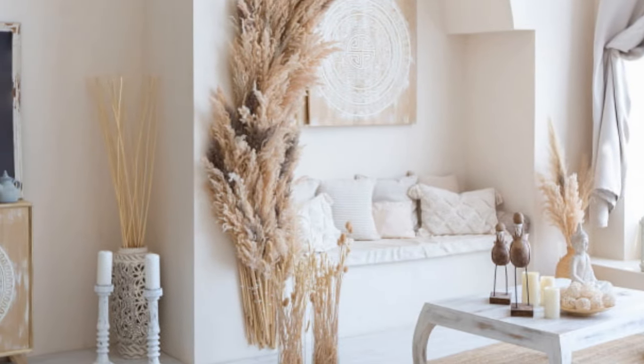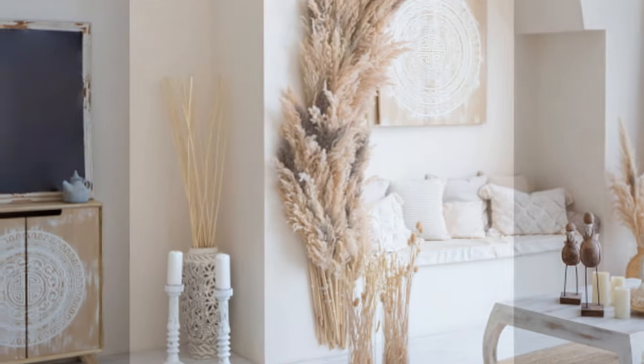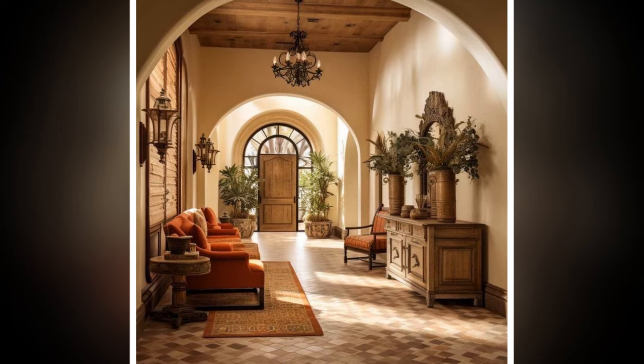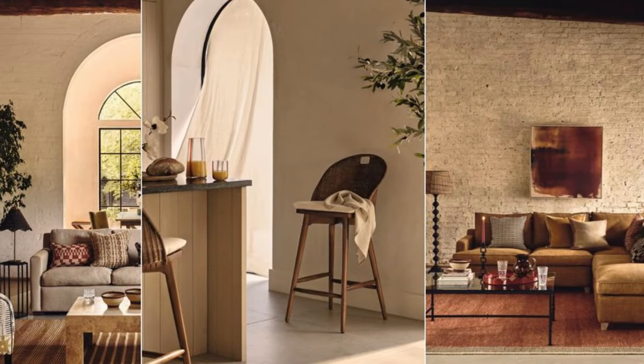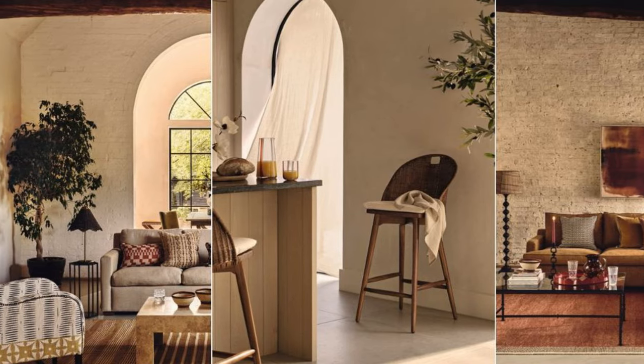8. Personal touches. Include personal items such as photographs, souvenirs from travels, or artwork that resonates with you to make the space feel uniquely yours. Incorporate personal comfort items like favorite books, soft blankets, or games that invite relaxation and enjoyment.